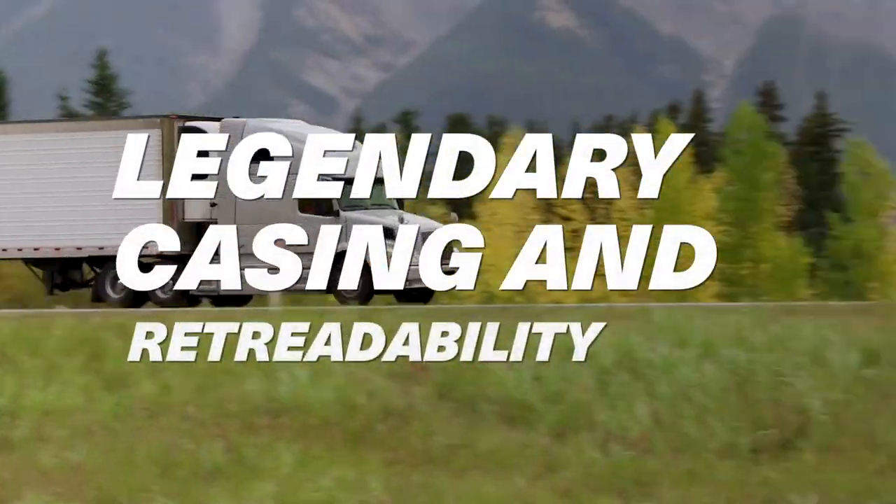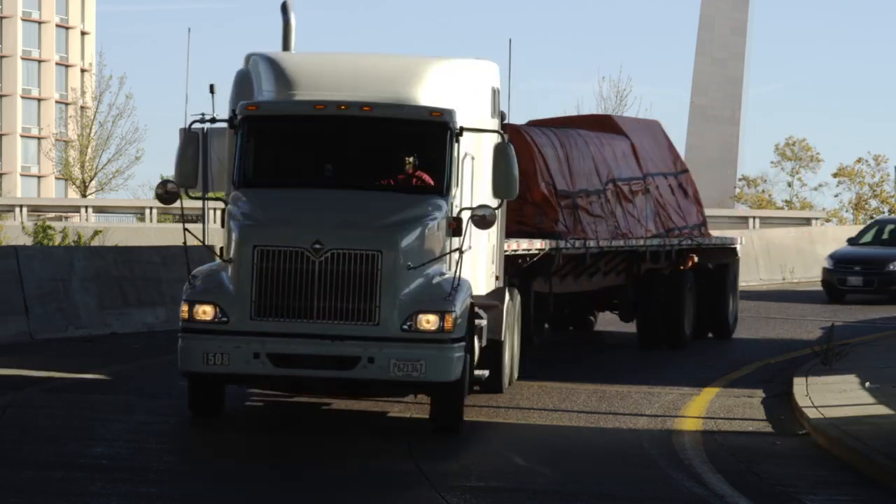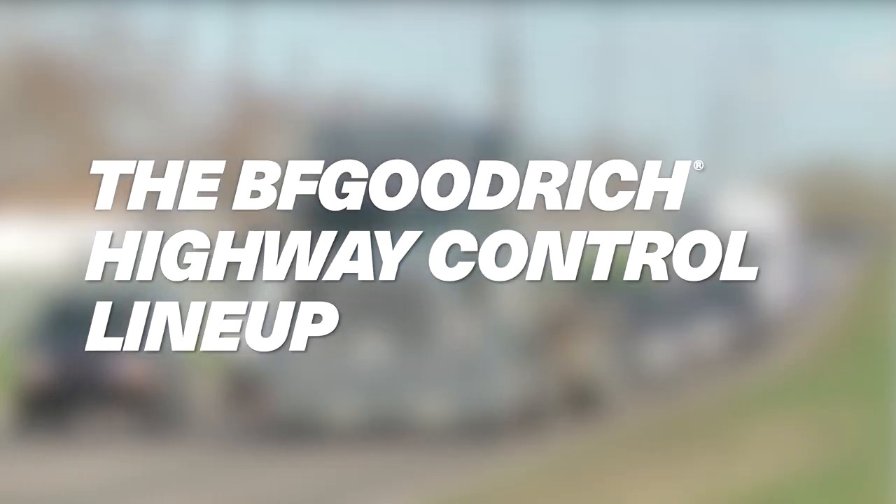The legendary casing offers excellent retreadability and extended casing life. Take back your uptime and take back the highway.